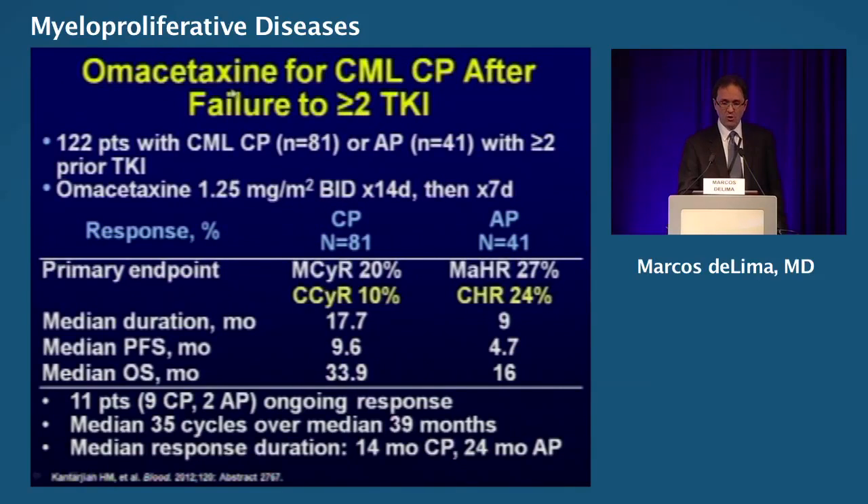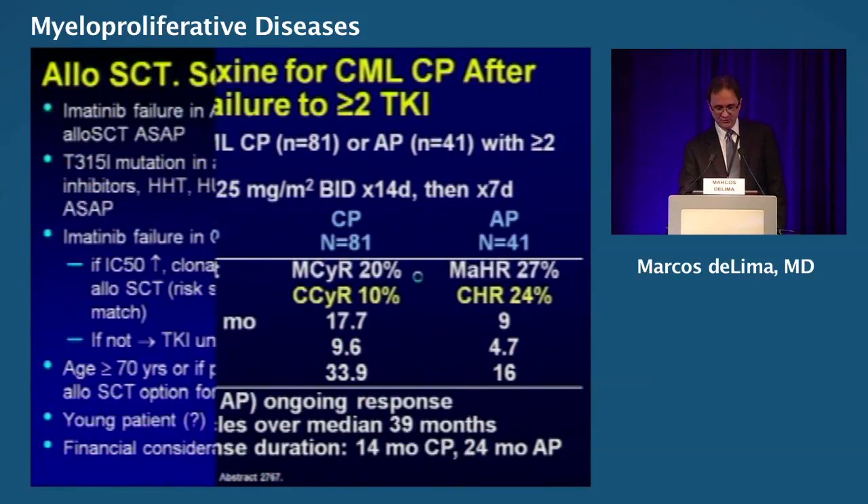What about omacetaxine — homoharringtonine? For patients with CML in chronic phase, accelerated phase, and those who had received more than two tyrosine kinase inhibitors, you see complete cytogenetic remission around 10%, and complete hematologic remission in accelerated phase. The drug has activity for these very refractory patients.